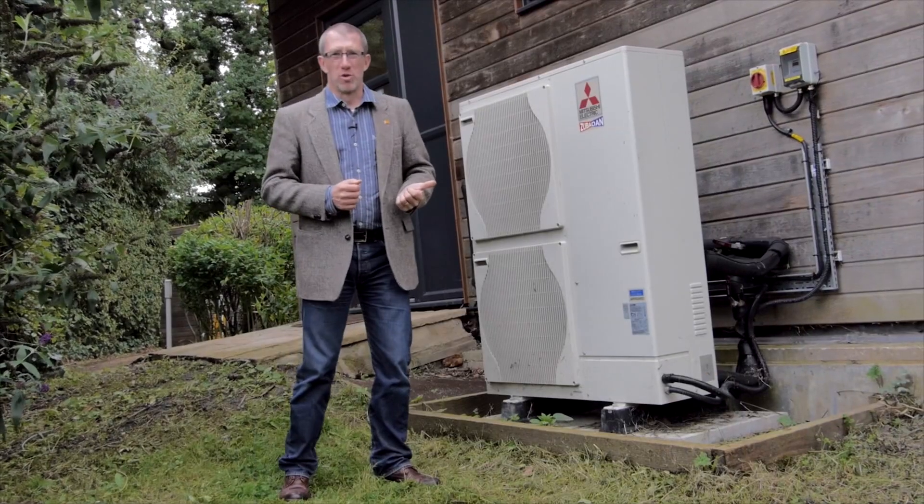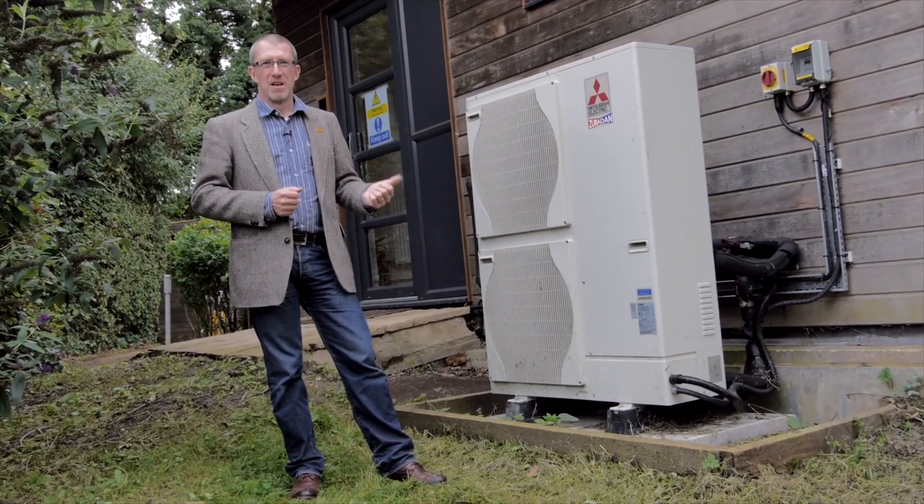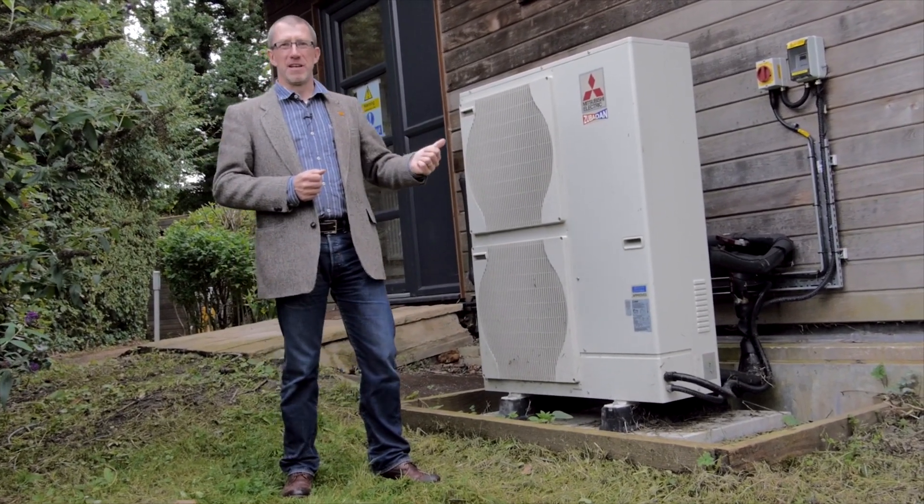The original ground source heat pump has been replaced by the latest in air source heat pump technology. This will heat the home via app-enabled controls.